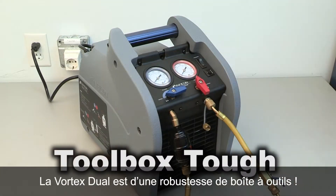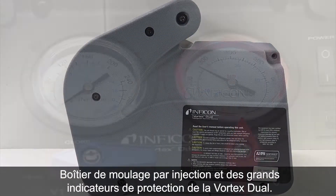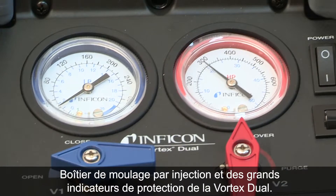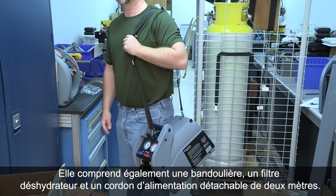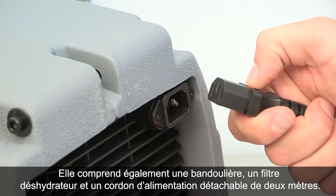Vortex Dual is toolbox tough. Vortex Dual comes with a blow-molded exterior with full-size protected gauges. Also includes a carrying shoulder strap, filter dryer, and a detachable six-foot power cord.